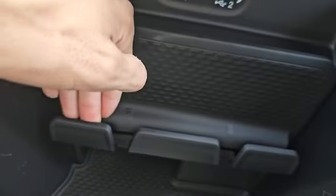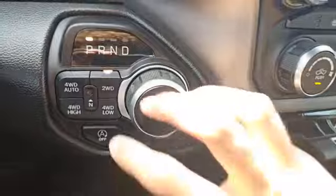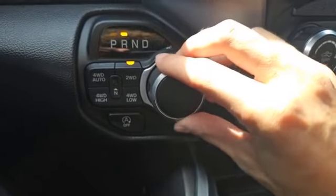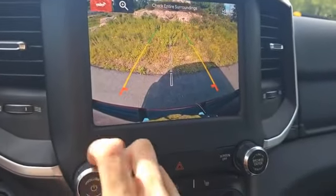You also have this phone mount to put your phone in. Below that you're going to find this turn dial to shift between different drive modes as well as your four-wheel drive settings. When you put this in reverse you do get access to a nice crisp HD ParkView backup camera on the Uconnect screen.